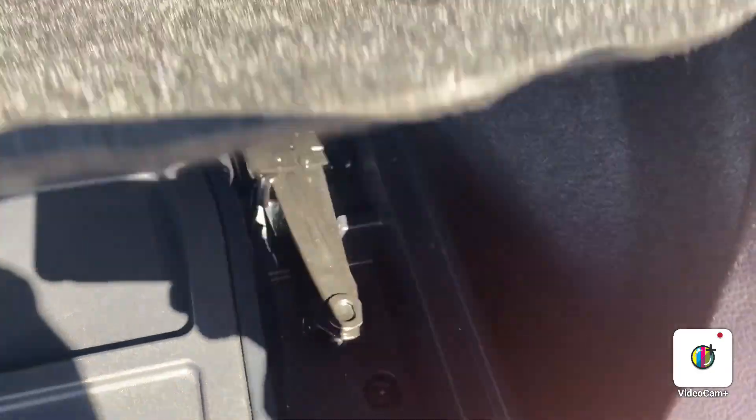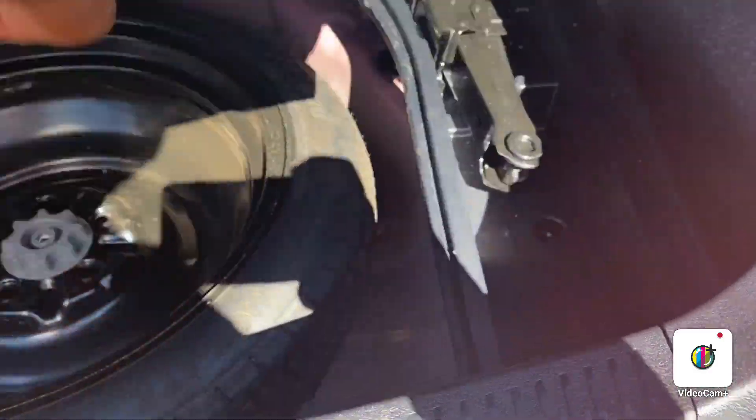Tons of space in this vehicle, as you can see. Nice trunk space right here. You have all of your spare tire, your jack, all of your tools right here underneath this compartment at the rear of the vehicle.